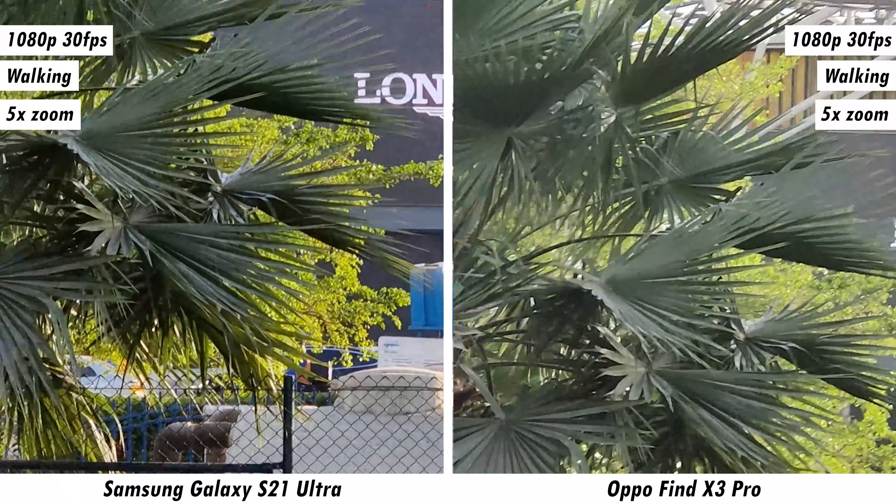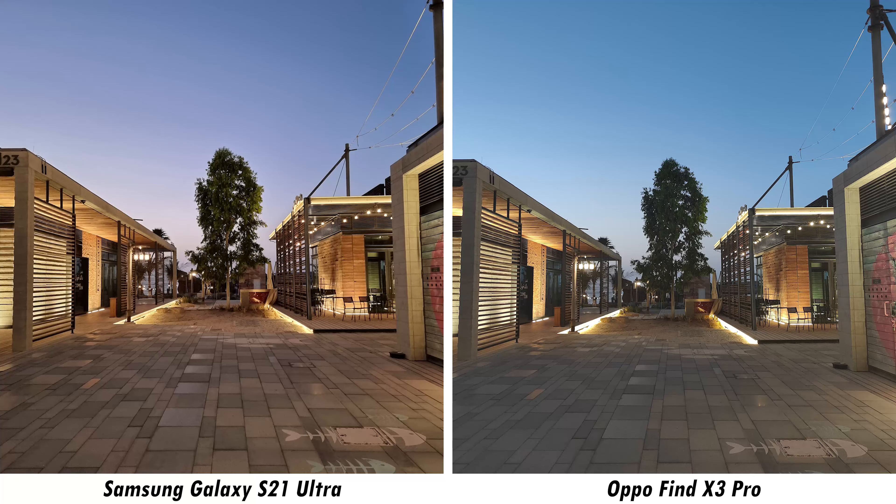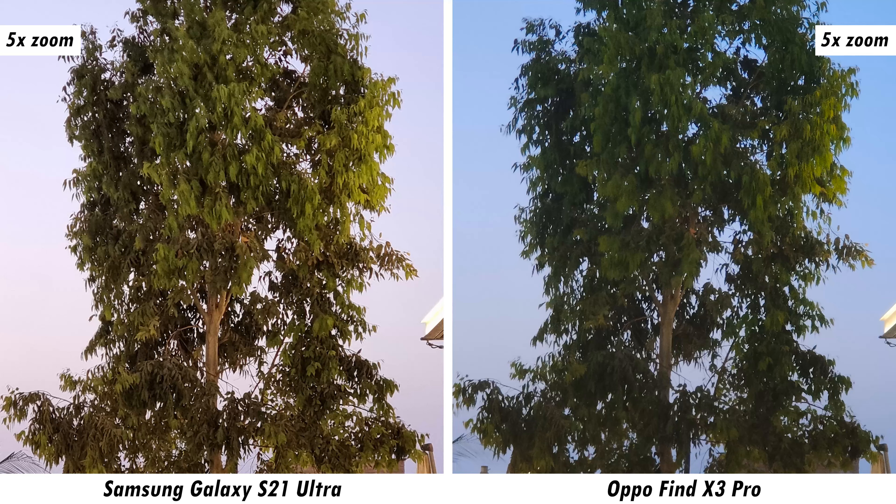Moving to nighttime, we start with front-facing video — 4K 60fps from the S21 Ultra versus 1080p 30fps from the Find X3 Pro. 60fps in low light is still a bit worse, so switching to 4K 30fps on the S21 Ultra while the Oppo remains at 1080p 30fps — the Galaxy S21 Ultra appears to have the edge from what's visible on screen.